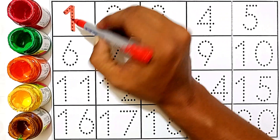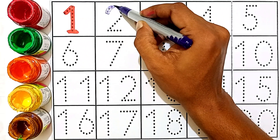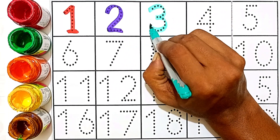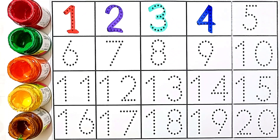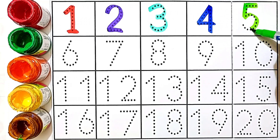One — red color. This number is one. Two — violet color. This number is two. Three — sea green color. This number is three. Four — blue color. This number is four. Five — light green color. This number is five.